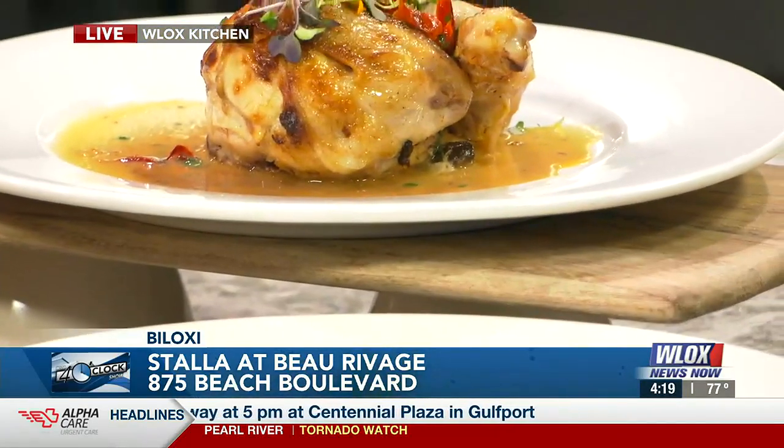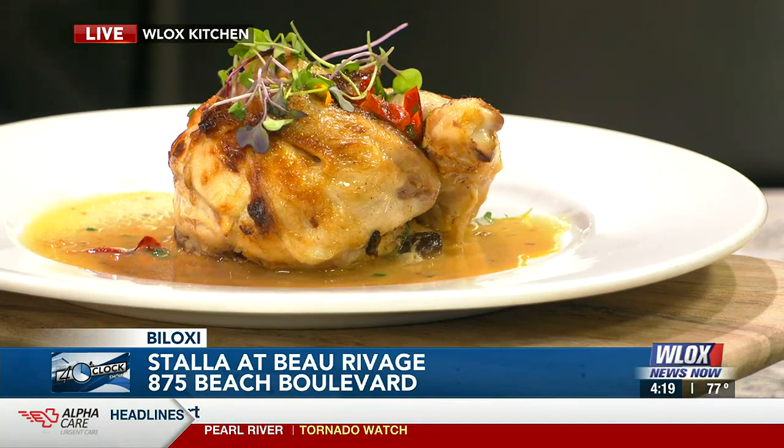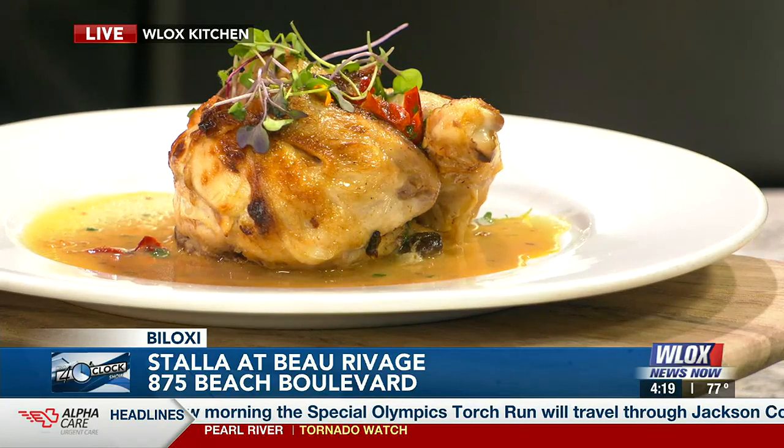Coming up this weekend is Mother's Day, as everybody knows. We're going to have a Mother's Day special — it'll be a garden fresh vegetable lasagna. I think it'd be really good for the mothers to come out and eat it. Families, bring mom down to Stala.